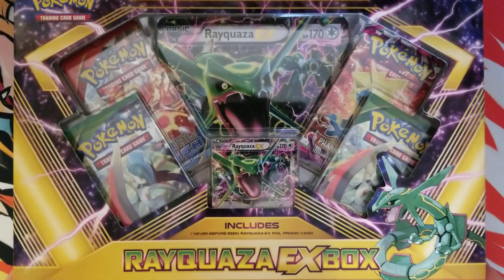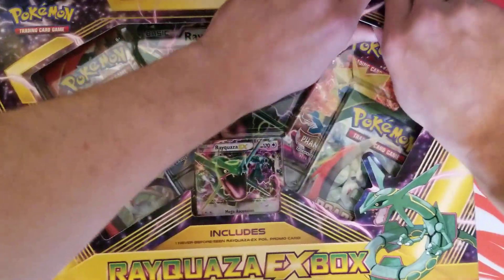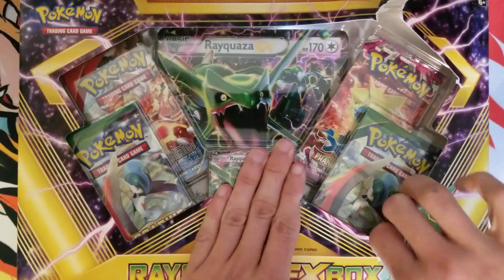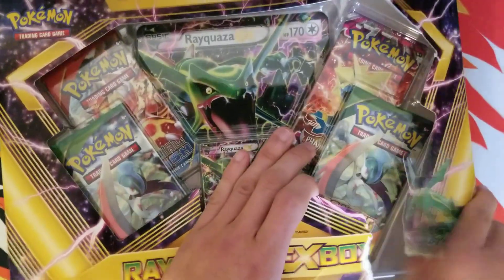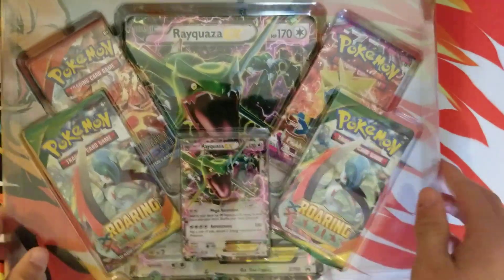Alright, what's good YouTube? So today I'm going to be opening up a Rayquaza EX box. Let's get right into this. Found this at Walmart on the clearance rack for $15, so I thought it was cool and thought it would make a good video.